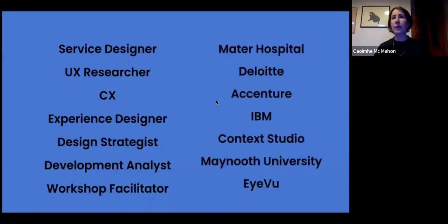Our graduates have gone on to work in public and private sector, large multinationals, and indigenous companies — including the Mater Hospital, Deloitte, Accenture, IBM, Context Studio, Maynooth University, and iView. Since the courses started, the number of service design roles advertised across public and private sectors in Ireland has grown exponentially.